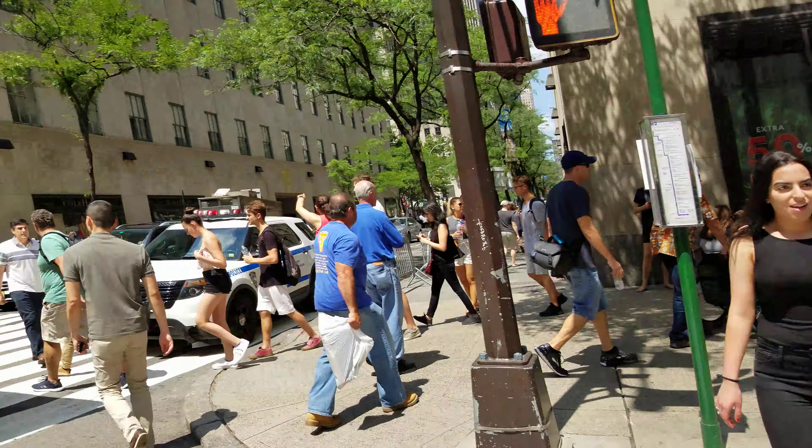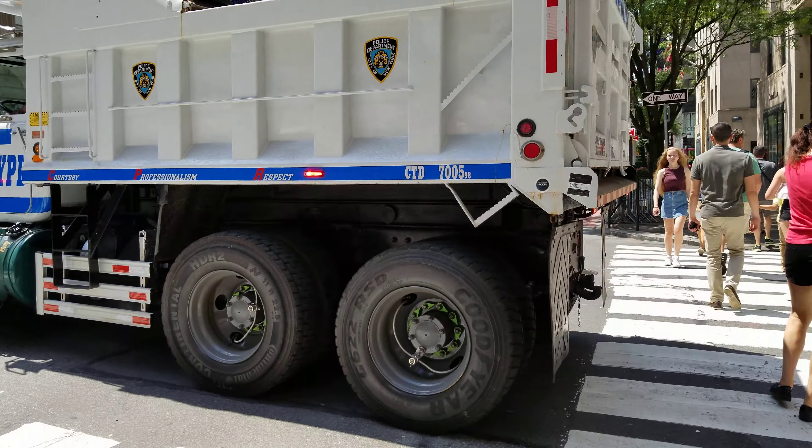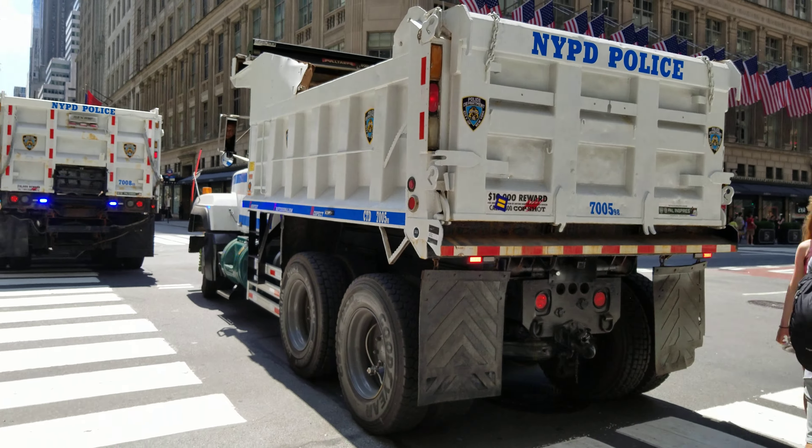They're here for a funeral. These dump trucks are used for security reasons — they fill them with sand and everything like that.